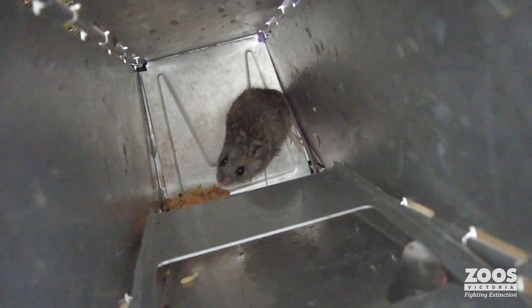My name is Dr. Phoebe Burns. I'm the Native Rodent Biologist at Zoos Victoria and I work on our Perkeelas conservation program.